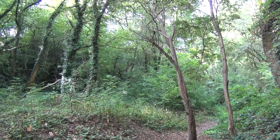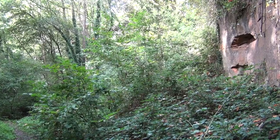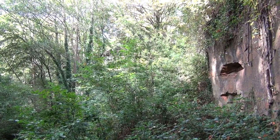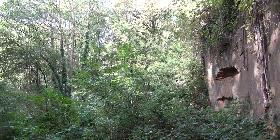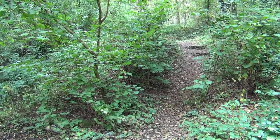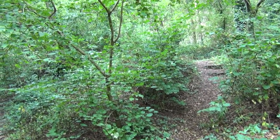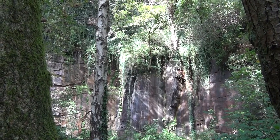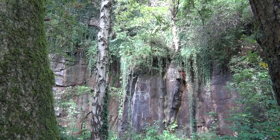Quite a big area. It's a little bit like the world that time forgot down here. A few trails and things, quite a bit of bird life, and trees hanging to sheer rock faces.